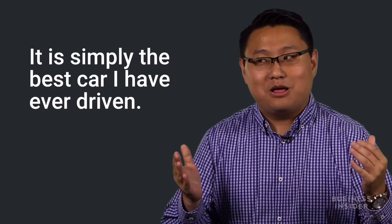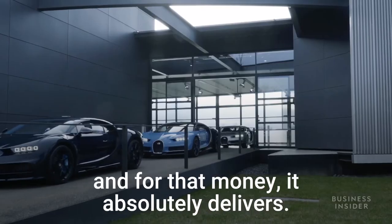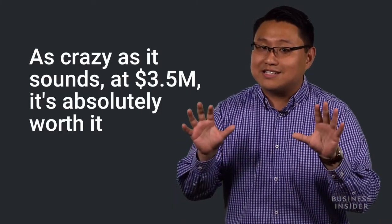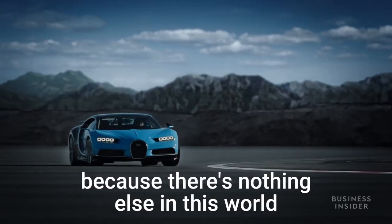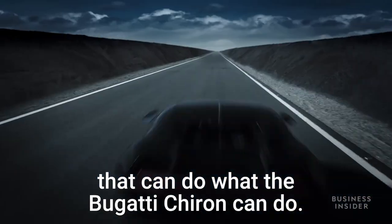It is simply the best car I have ever driven. It's also the most expensive car, and for that money it absolutely delivers. As crazy as it sounds at three and a half million dollars, it's absolutely worth it — because there's nothing else in this world that can do what the Bugatti Chiron can do.